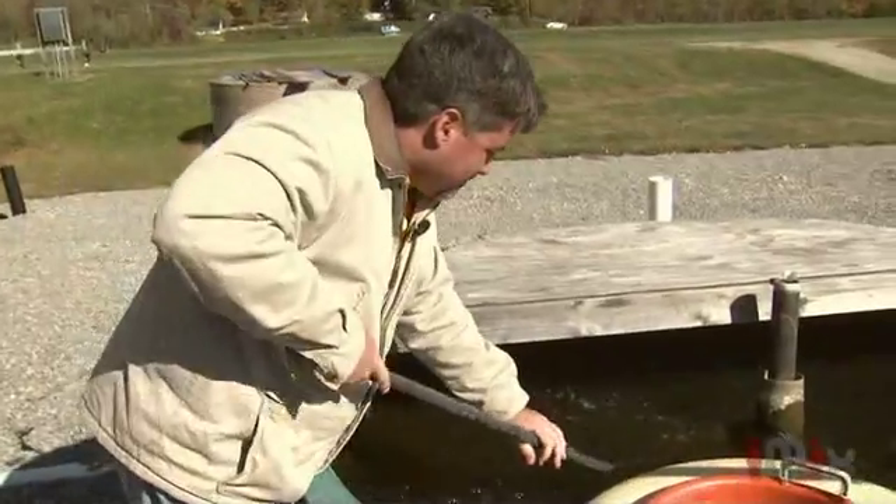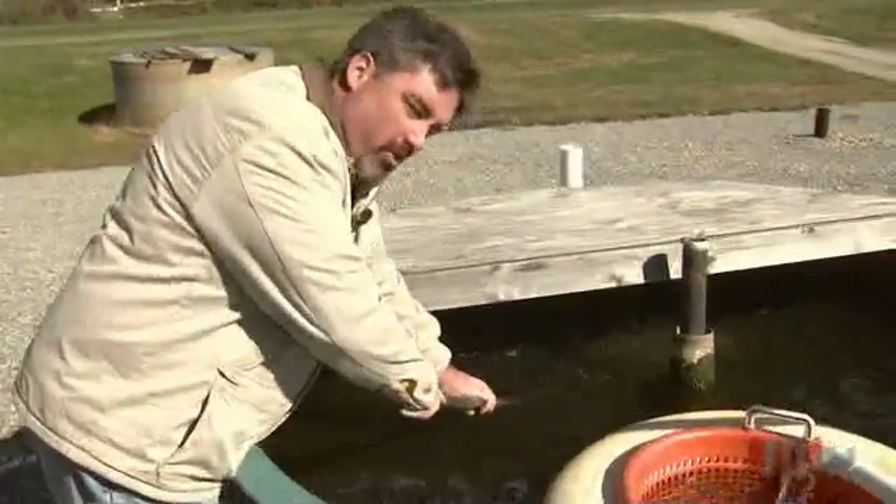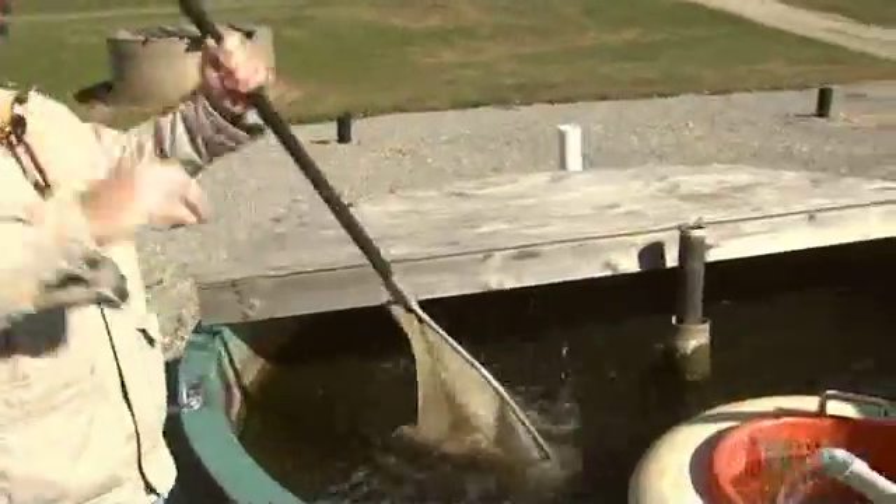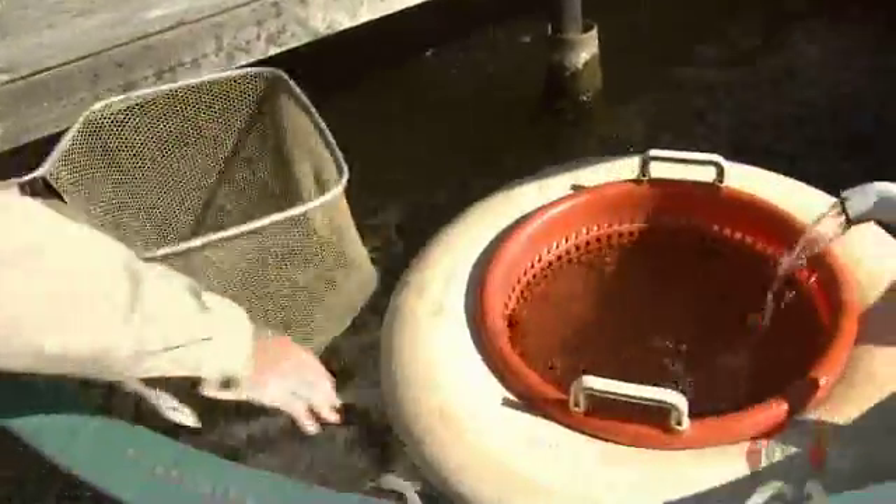One of our main focuses is on the yellow perch, and we are doing a genetic improvement program — a breeding program with the yellow perch — trying to produce faster and larger growing fish. Yellow perch is traditionally a fairly small fish, and it takes up to two years to grow them to market size. We are hoping with our genetic improvement of faster growth that we can cut that production time down.